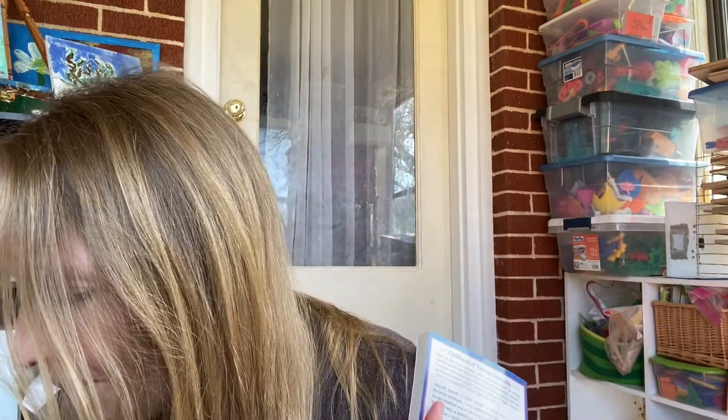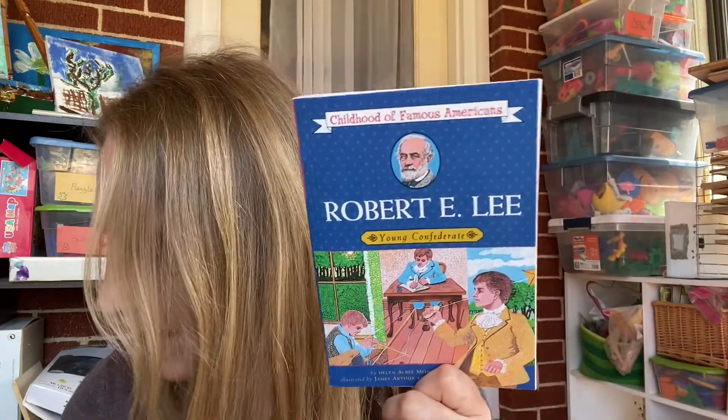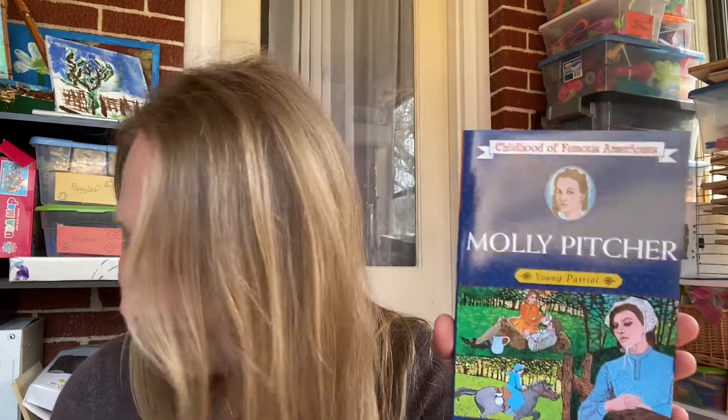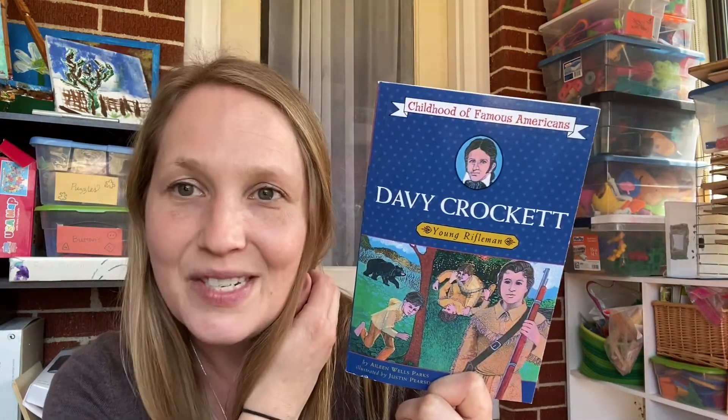I also got Elizabeth Blackwell: Girl Doctor. I have older girls, so I'm excited for them to have some people in their lives they can look up to. This one was $3.29. Robert E. Lee: Young Confederate — perfect for my boys — was $2.29. Molly Pitcher: Young Patriot, who doesn't want that? I paid $2.55. And Davy Crockett: Young Rifleman, another little hero for our boys, was $2.79.